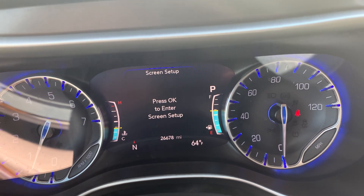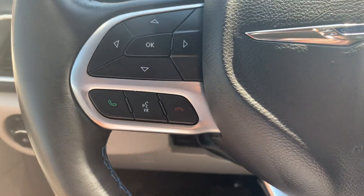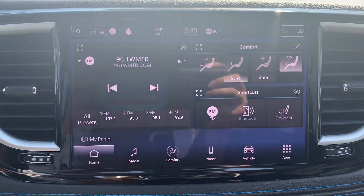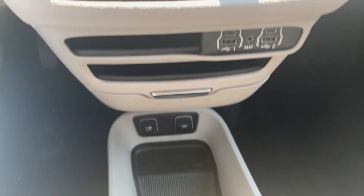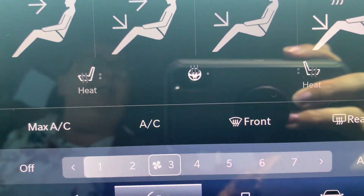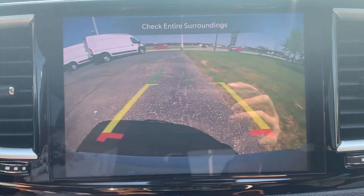It has close to 26,700 miles on it. There are menu controls, adaptive cruise control, and a center stack. It also has heated front seats, a heated steering wheel, and a backup camera.